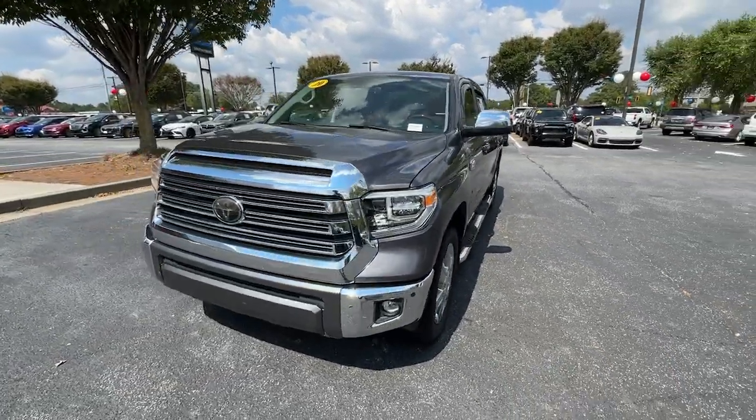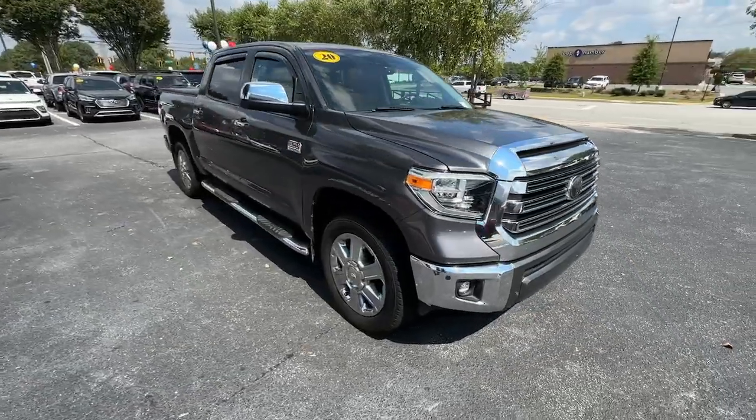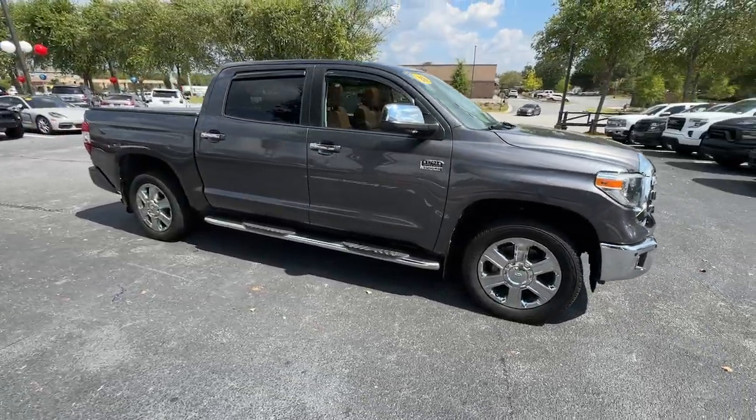Look no further than the 2020 Toyota Tundra. With less than 50,000 miles on the odometer, this vehicle provides excellent value.